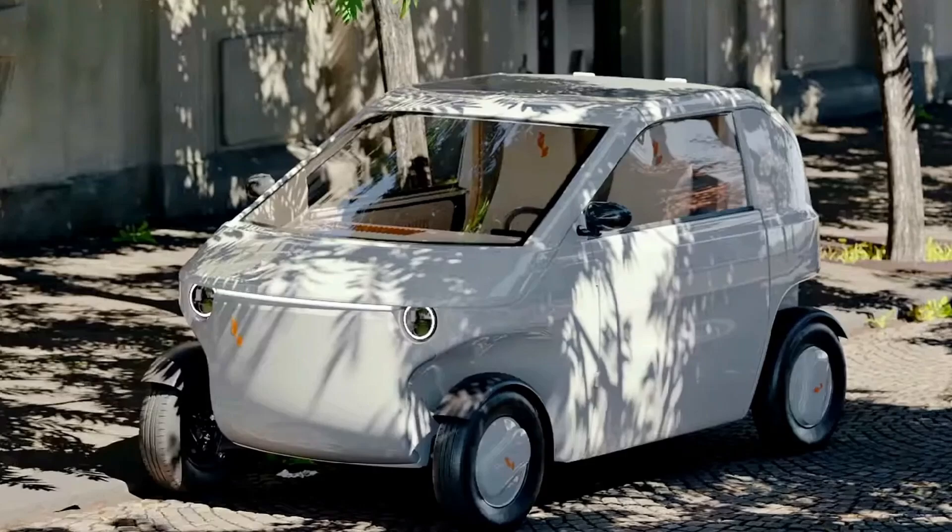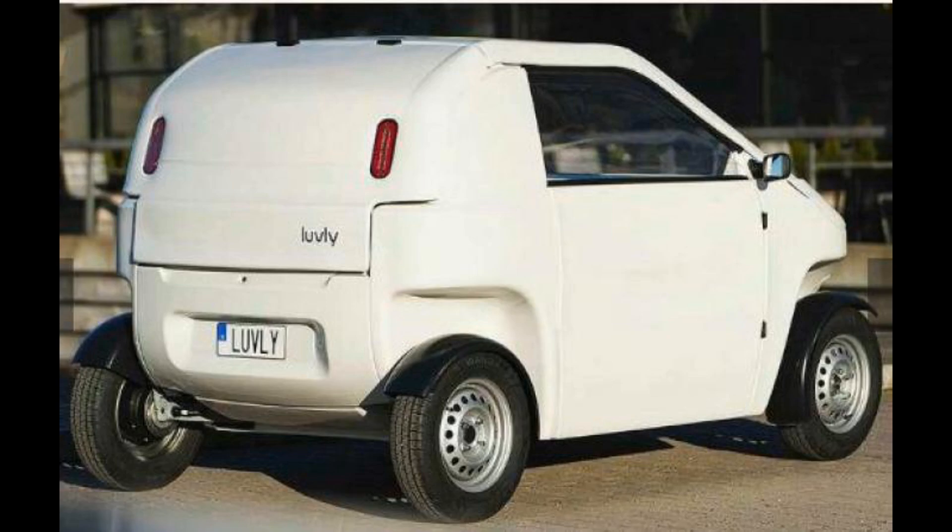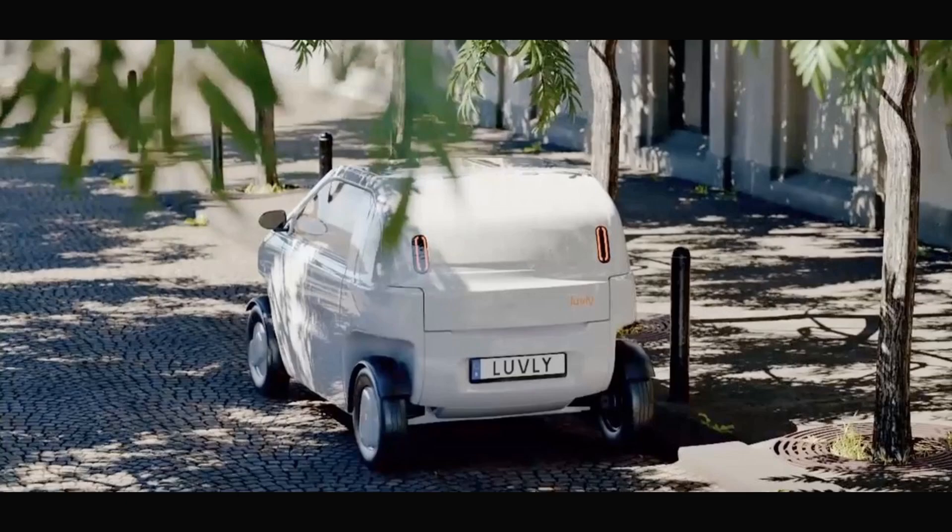Stockholm-based Lovely plans to produce its new EV, the O, in a main factory and ship it in flat packs. Thanks to this patented feature, 20 units of the EV can fit in a standard container, which would normally fit up to four regular-sized cars. Unlike IKEA furniture which is assembled by the buyer, in Lovely's case this process will take place in smaller regional factories.